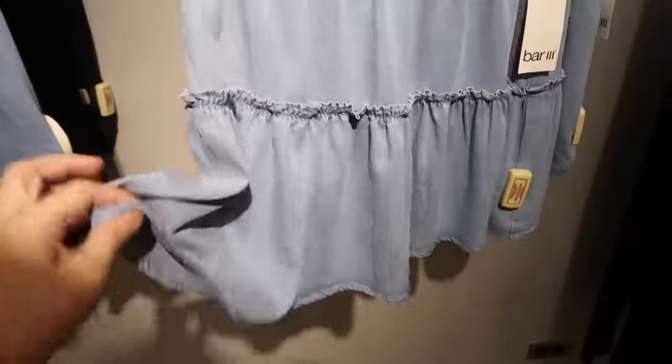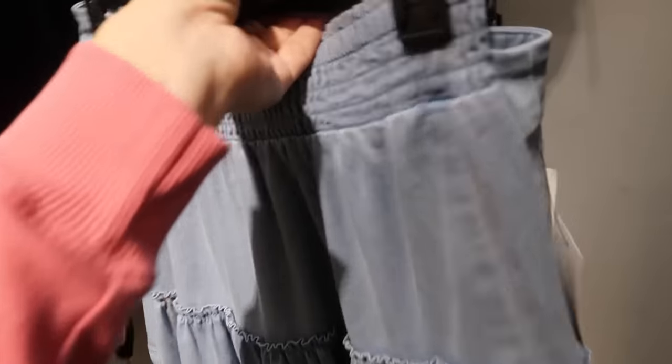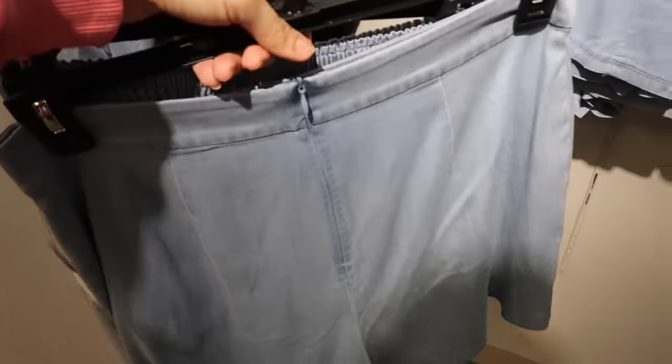A little chambray skirt — it has a smocked waistband, really nice and flowy, with the look of denim but it's more like a rayon. Normally $49.50. There's also a fitted skort that looks like shorts in the back and like a skirt in the front, and that one is $59.50.